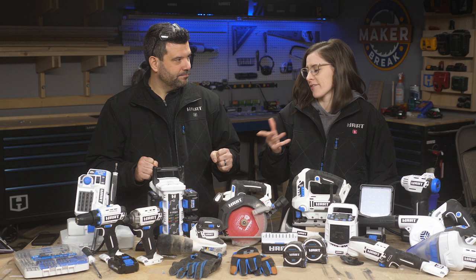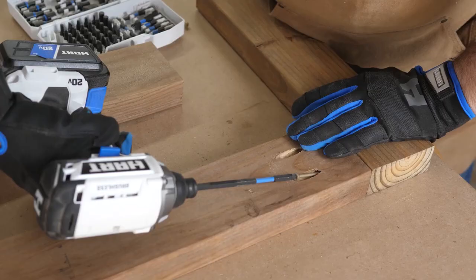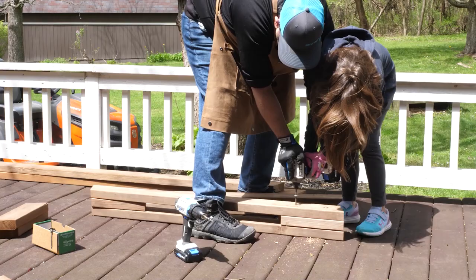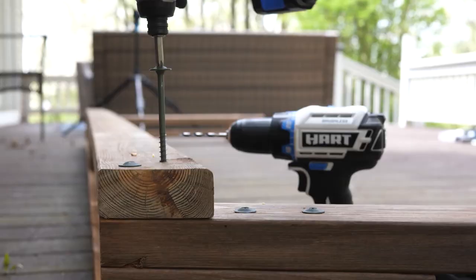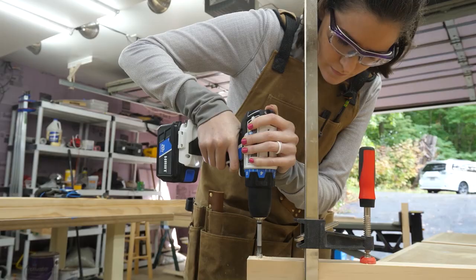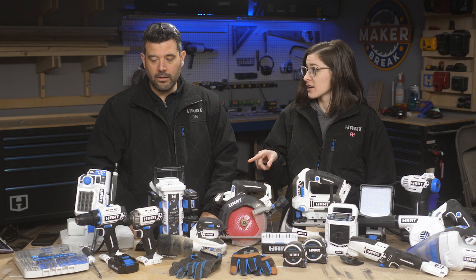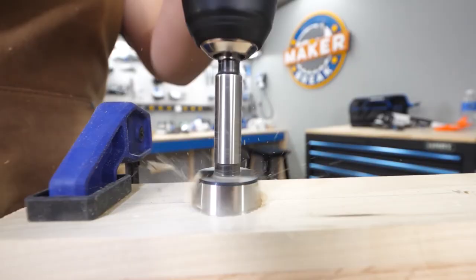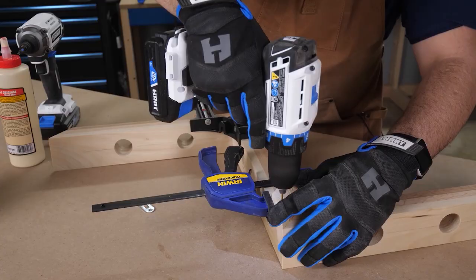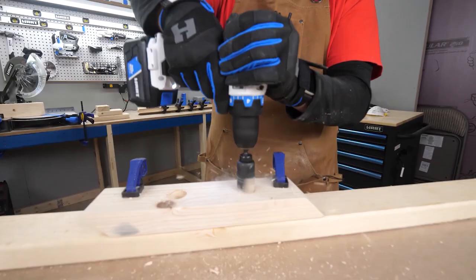Let's start with the drills because that's the first thing everyone buys. We have the impact and the drill kit that comes with a couple batteries and a charger. We chose the brushless version — that's important. Brushless is a newer technology that makes the motor more efficient, so it lasts longer on the same battery and is more powerful. The difference between kits is only about $20 now, so the two brushless with battery is $150. You have no excuse — it comes with two batteries and a charger.